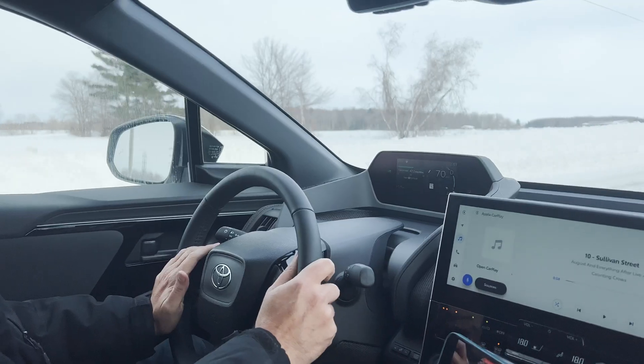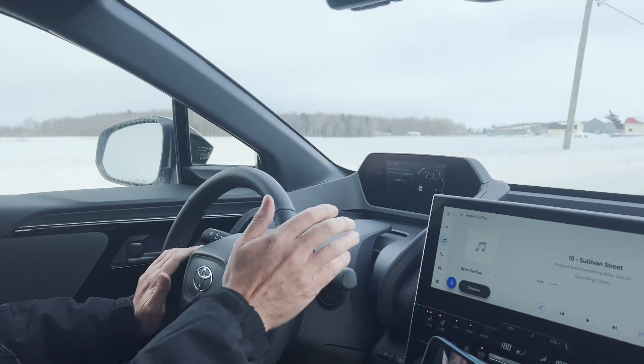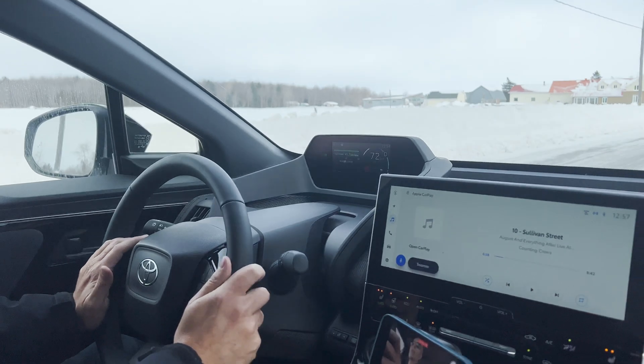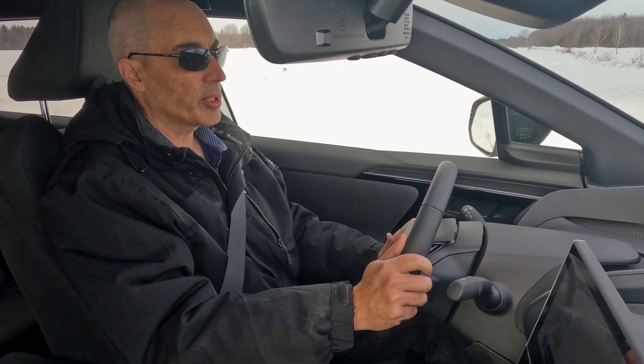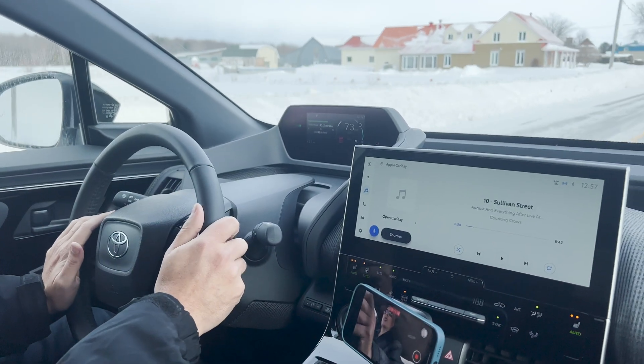So this Toyota BZ4, it's a 2023 and it's the front wheel drive. I'm in snow and ice and it is seriously cold outside. Very good traction so far. Part of that obviously is very good tires and newer tires, so that certainly helps it along.